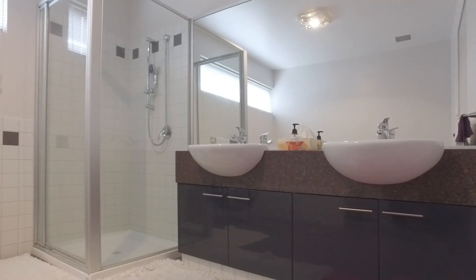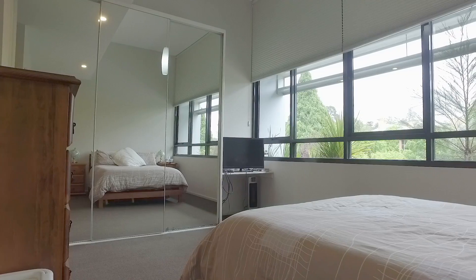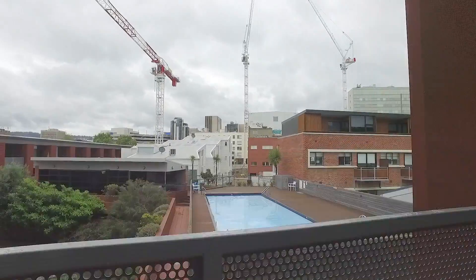Upstairs we have the spacious main bathroom along with two good sized bedrooms, both with built-in storage, with the main enjoying exclusive access to the private ensuite and the second bedroom with its own private balcony.